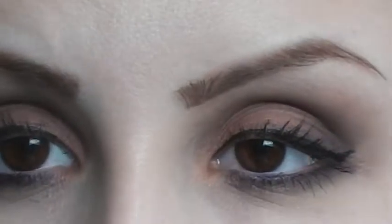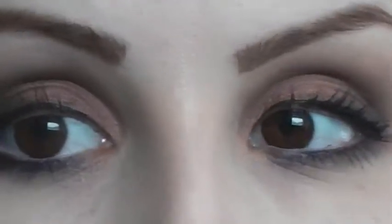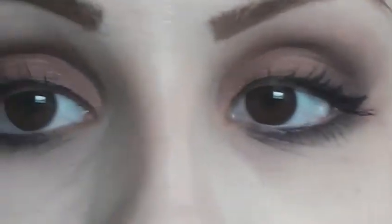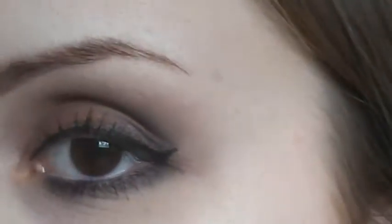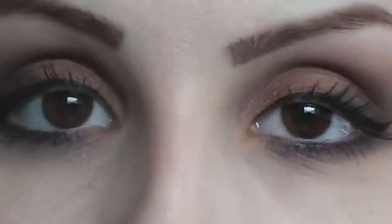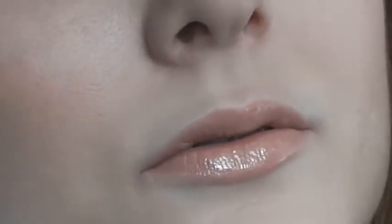So I will zoom you guys in so you can see the eyes a little bit better. You can see the liner — there are no streaks or anything, and I got the nice wing, so I actually really do like that eyeliner. Now the question is, is it going to flake off throughout the day? Is the mascara going to flake throughout the day? I don't know, but I'll definitely let you guys know in maybe my next resolution update. That is what the eyes look like, and this is what the lips look like — it's a nice nude, glossy lip.